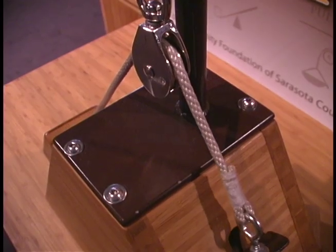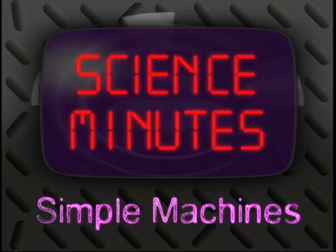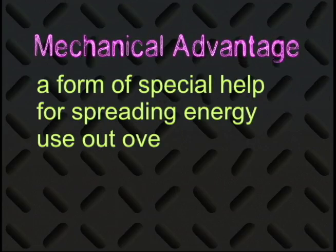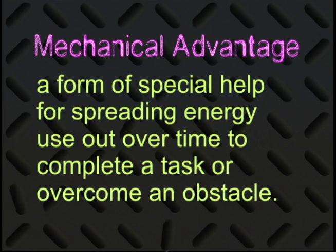You know, like levers, pulleys, wedges and stuff. You don't even think you use these things every day? Well, let me show you a thing or two. Basically, a simple machine is something that gives us a mechanical advantage over gravity and friction. Mechanical advantage is a form of special help so that you can spread your energy use out over time to complete a task or overcome an obstacle. Basically, when we use a simple machine, we're cheating gravity and friction, right?